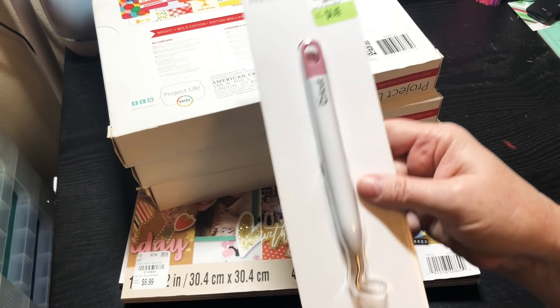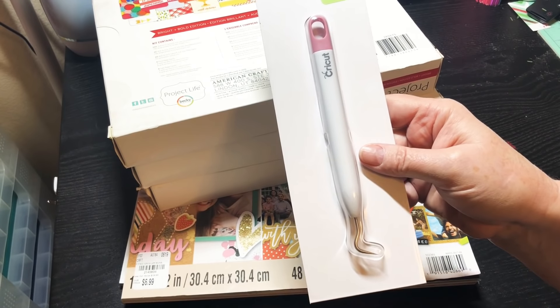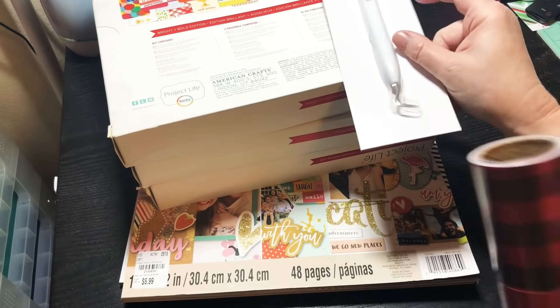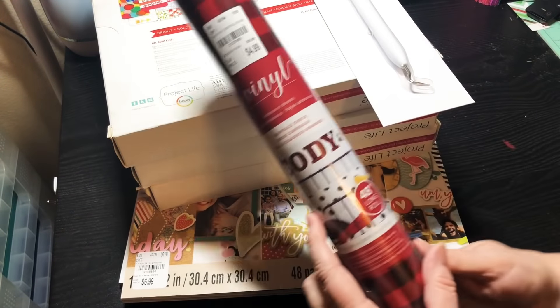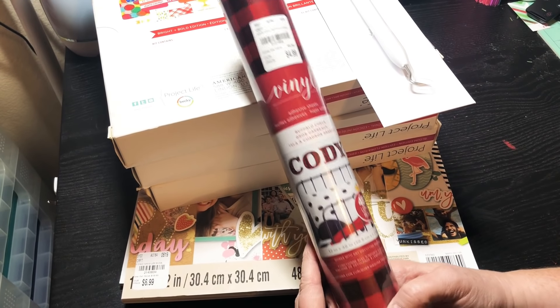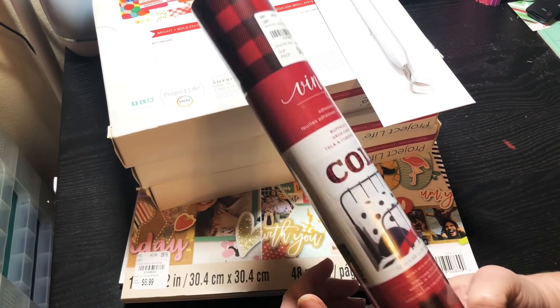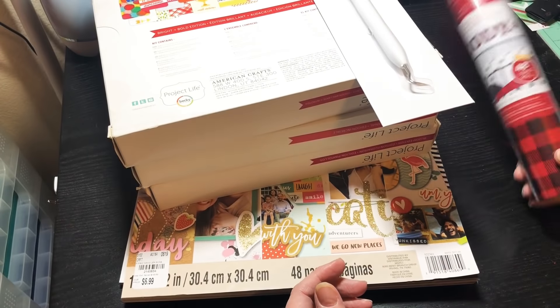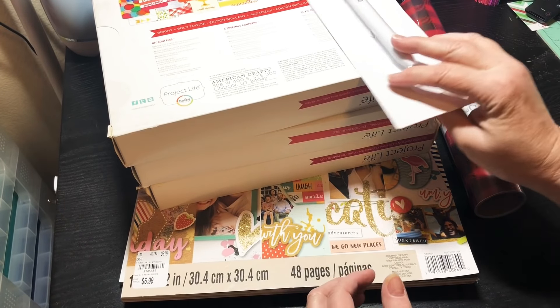I needed a new weeding tool for my vinyl, so I grabbed this one — it was $4.49. And then I grabbed this vinyl because I really liked the buffalo print on it. Those are the last few items I picked up from Tuesday Morning.